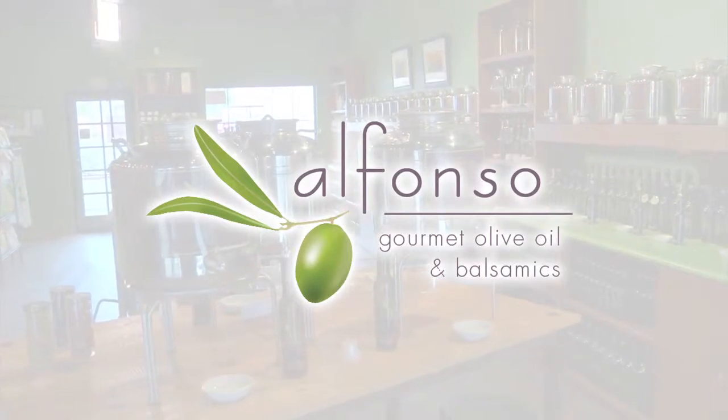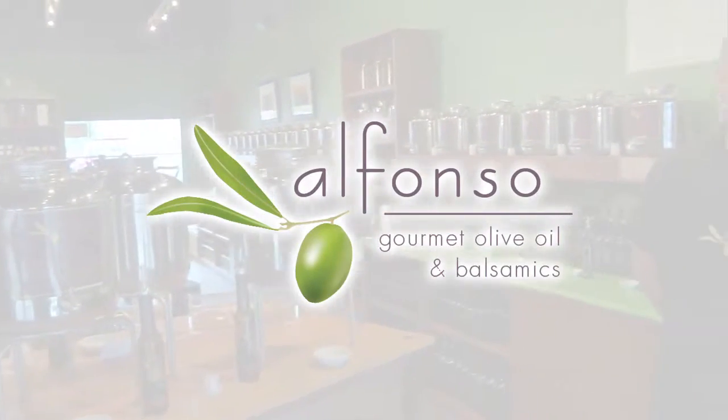We're hanging out at Alfonso's Gourmet Olive Oil and Balsamics. Tom, this place is beautiful.